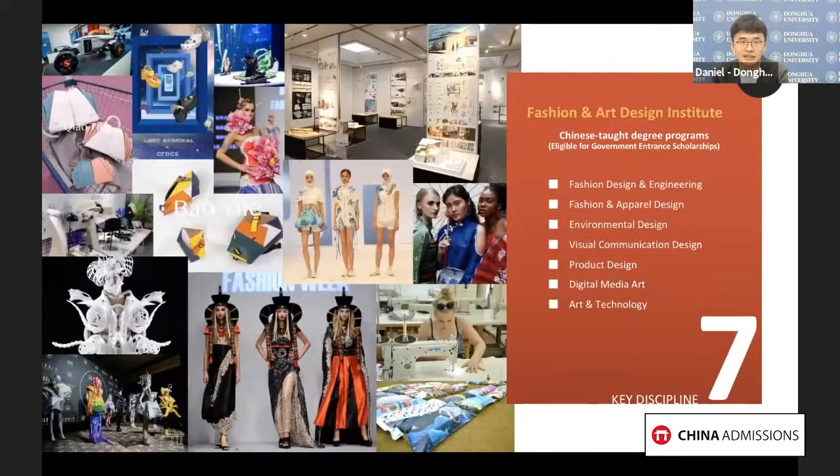Let's take a look at these photos full of fashion and design works. We can see not only costume design, but also displays related to accessory design, product design, landscape design, and graphic design. Our fashion and arts design institute is very famous and popular among Chinese universities, including seven key majors covering most fields of design, with many world-class and national competition opportunities.